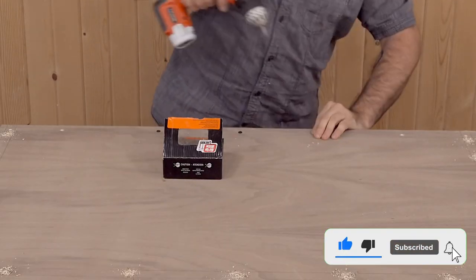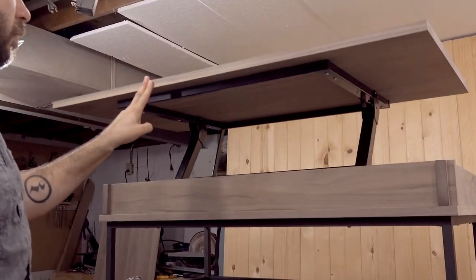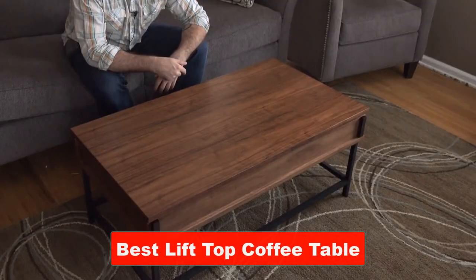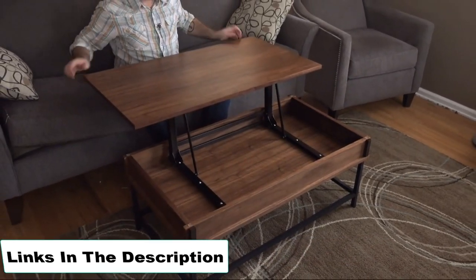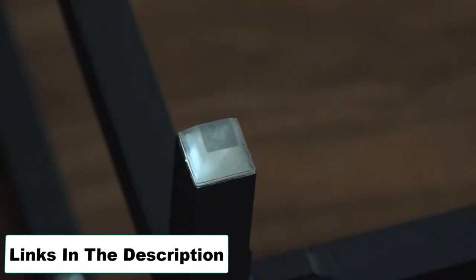Much like the best coffee table options, the best lift-top coffee tables are both beautiful and functional. In this video we will discuss the 5 best lift-top coffee tables. Don't worry, you will not face any hassle to find the product links — I will include them in the description.